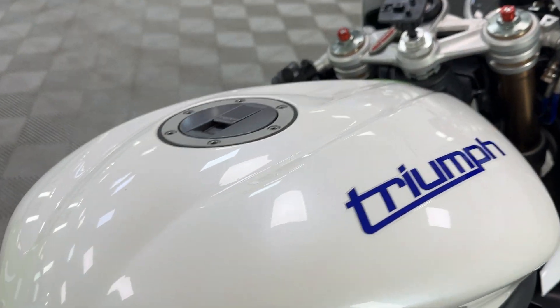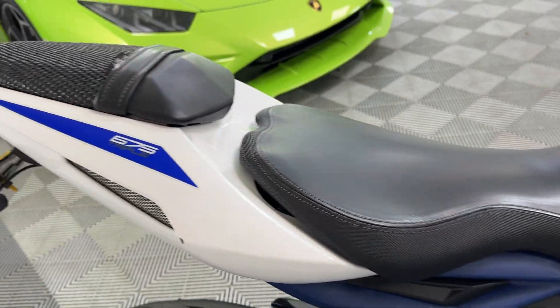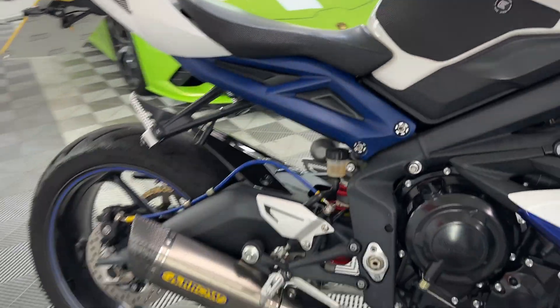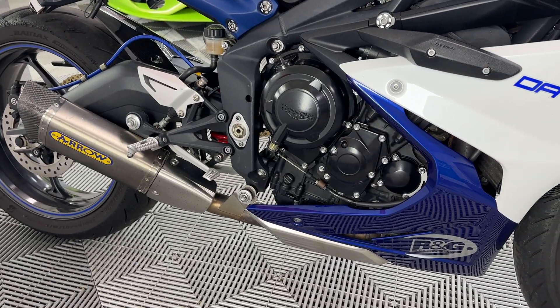Tank all good, all nice. You've got Triumph comfort seats. Arrow system — sounds absolutely lovely.